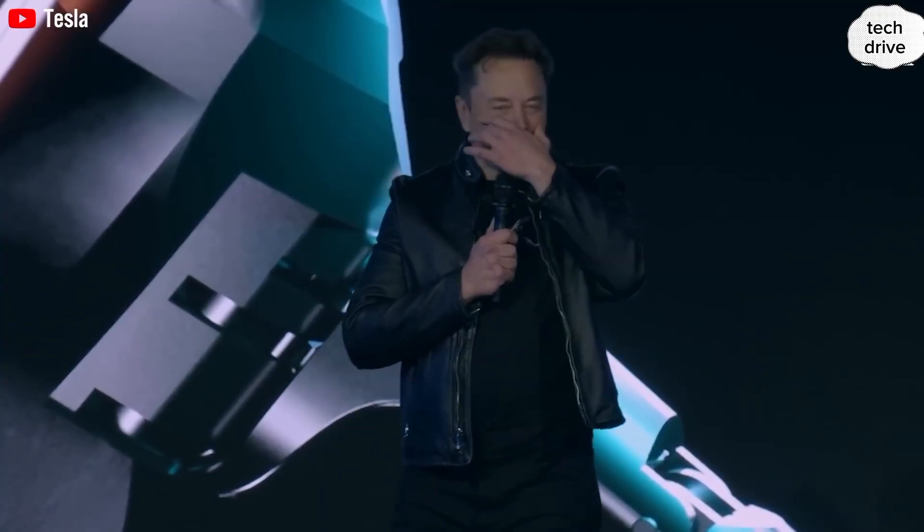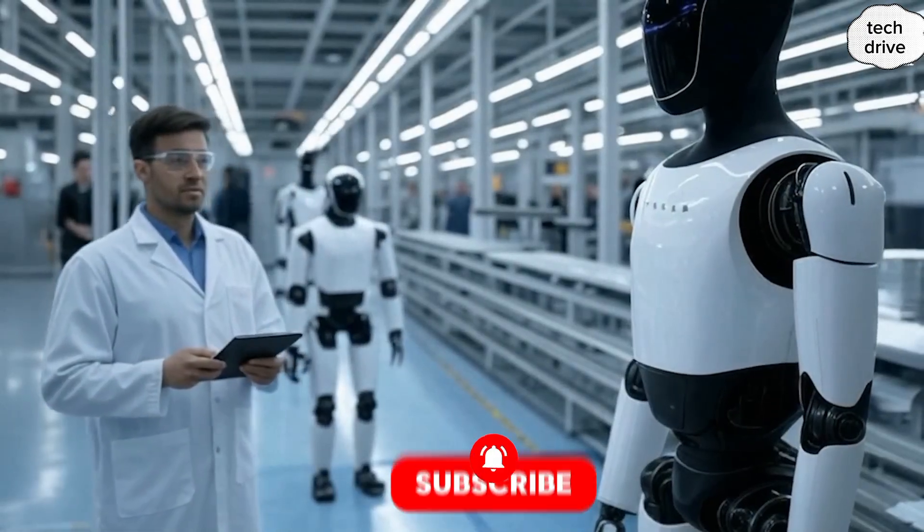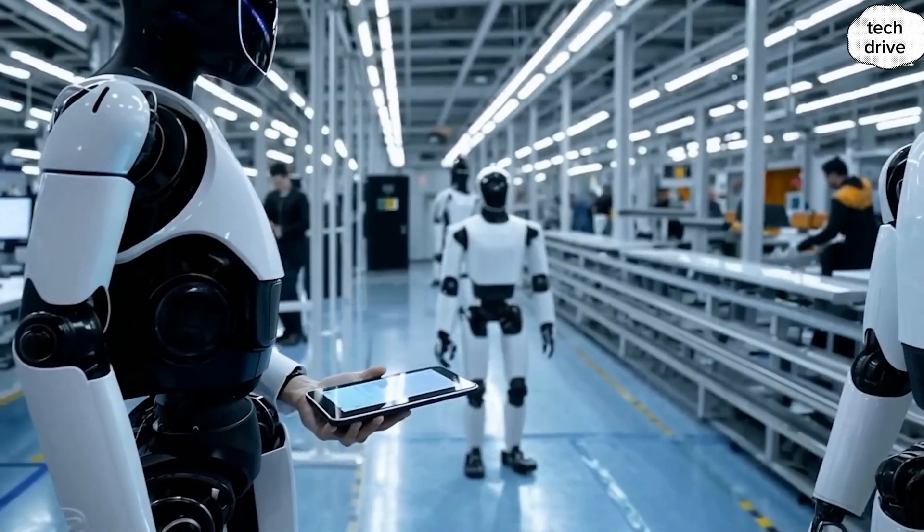Before we dive deeper into the upgrades, if you love futuristic tech, real Tesla news, and innovations that are shaping the next decade, don't forget to hit the subscribe button right now and turn on notifications so you don't miss the next breaking update from TechDrive.